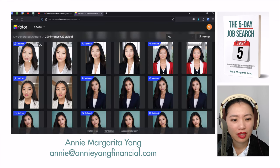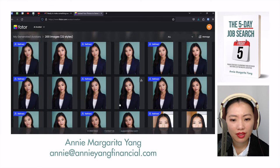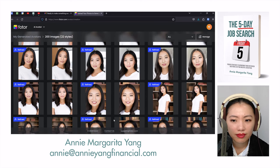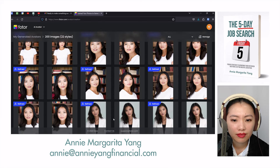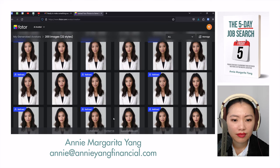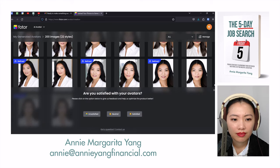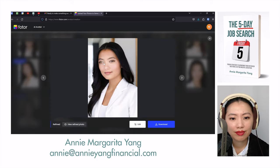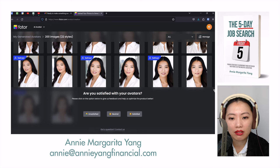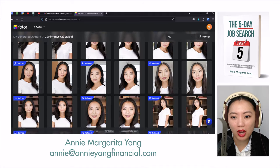It's just straight up deformed. Look at the deformity in the eyes. I'm cherry-picking the ones with the worst defects, but this is not professional. This is the worst one of them all. Don't do it, guys. Don't spend your money on Fotor.